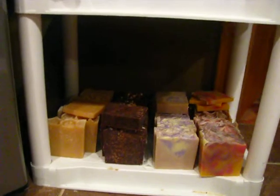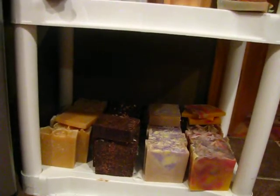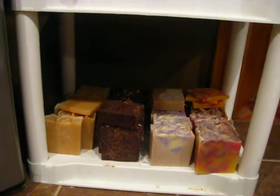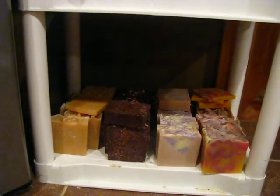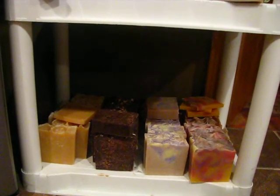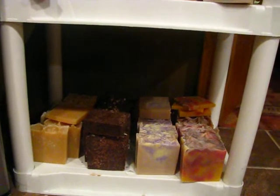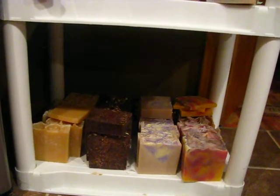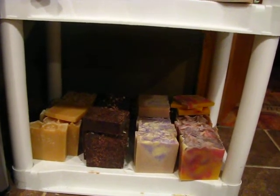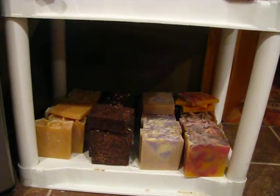I wanted to show you real fast the soaps on sale. Starting from the left, that's the Egyptian Honey, there's my Triple Oatmeal, my Lavender Vanilla Castile Soap, and my Sweet Orange Chili Pepper. I'm sorry — it's first thing in the morning and I wanted to get this done.